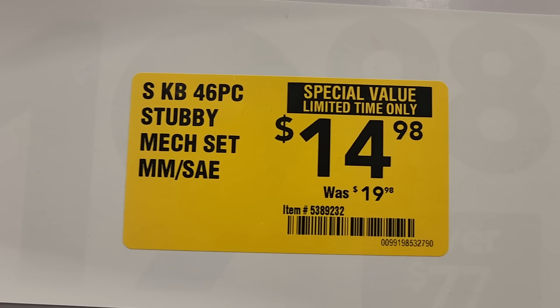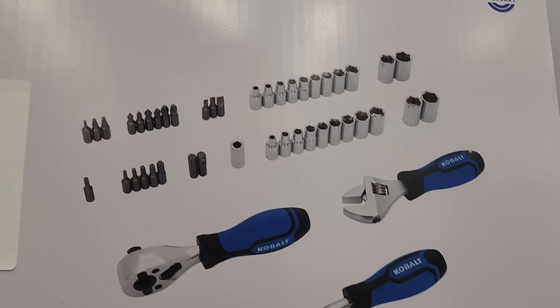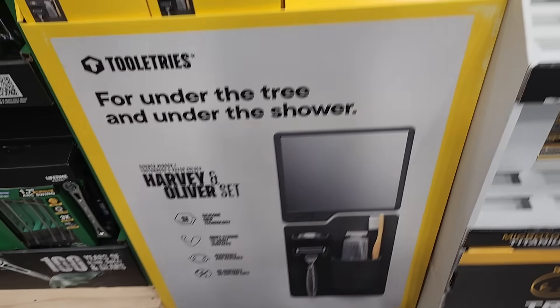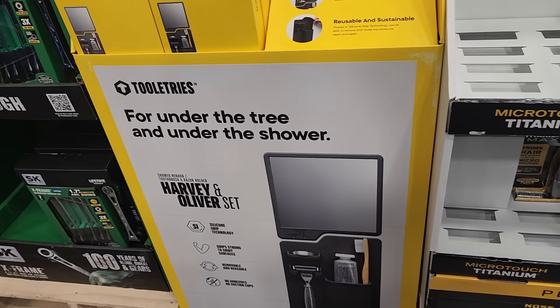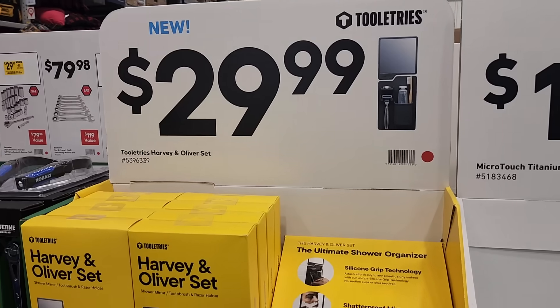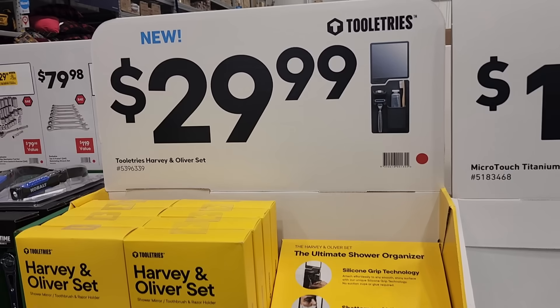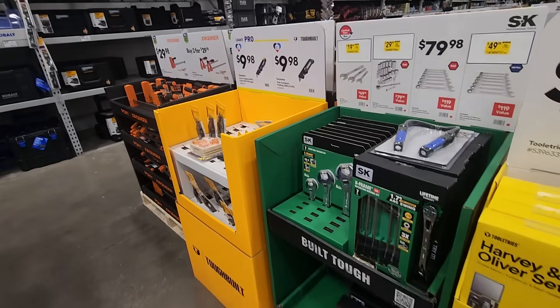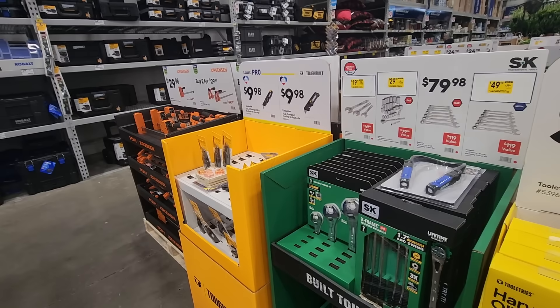Less than five bucks — like four bucks a piece or something. You got a stubby mechanics tool set for $14, another good deal for the motorcycle or side-by-side ATVs — whatever you have that doesn't require a lot. Another gift you guys could give out. You got $29.99 for the shaver and all that stuff. You got SK Tools — they got new lower prices.